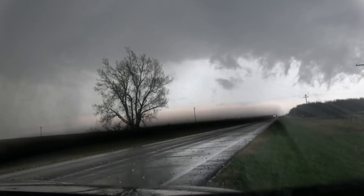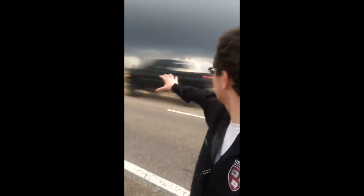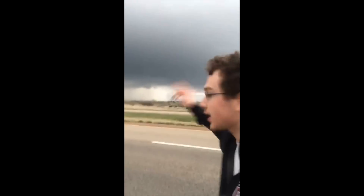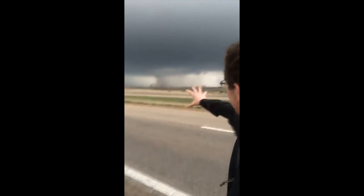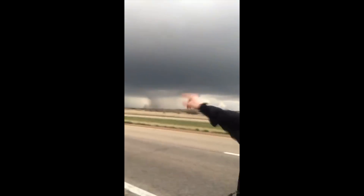I'm tracking a large, violent, extremely dangerous tornado near Bennington, Kansas. You can see it right there — kind of tough because it's rain-wrapped, but there it is, moving off to the north and east. It should cross I-135 in about five minutes.